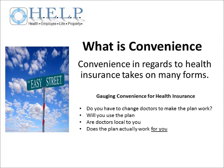The second of the three C's is convenience. Convenience in regards to health insurance takes on many forms. How convenient is the plan for you? Do you have to change doctors to make the plan work? Will you use the plan based on the plan type? Are the doctors you must use local? Does the plan provide services that you will use?